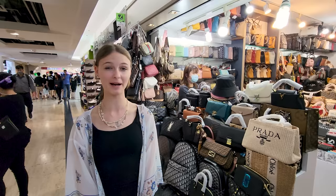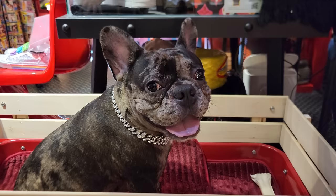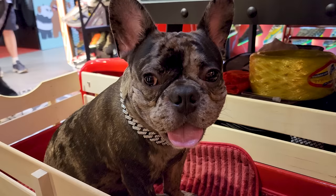A Louis Vuitton copy bag here is 3,500 baht, which is about 100 US dollars — roughly 20 times cheaper than a real Louis Vuitton bag. Pretty good.